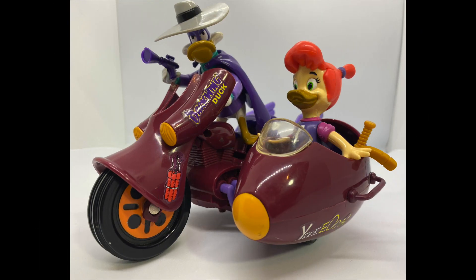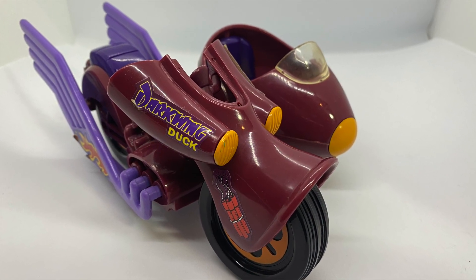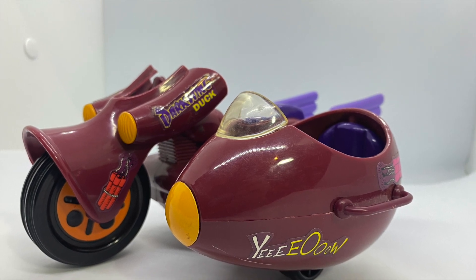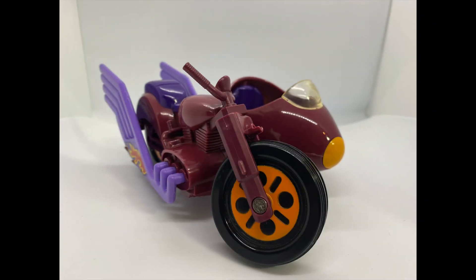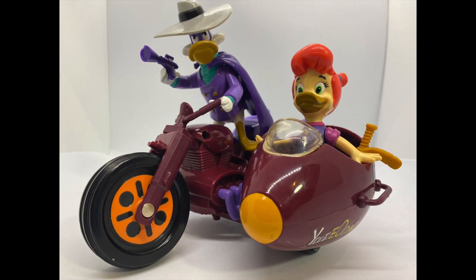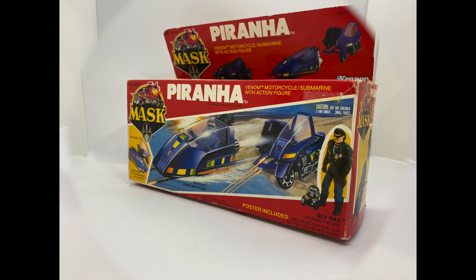Next up is from one of my favorite Saturday morning cartoons, Darkwing Duck. This 1991 offering from Playmates lost its shield somewhere along its journey, and it's missing the box, but I think I actually like the way it looks even more now that I've removed the entire front of the bike. Now Darkwing can feel the wind sailing past his beak as he takes his daughter Gosselin on their next crazy adventure.